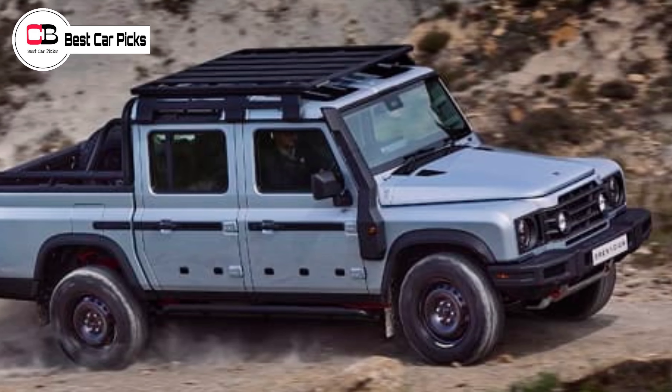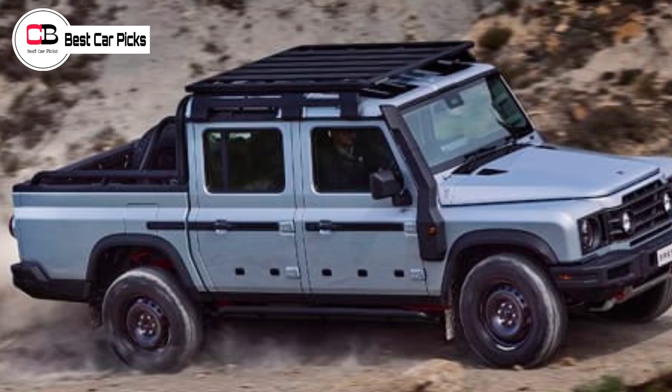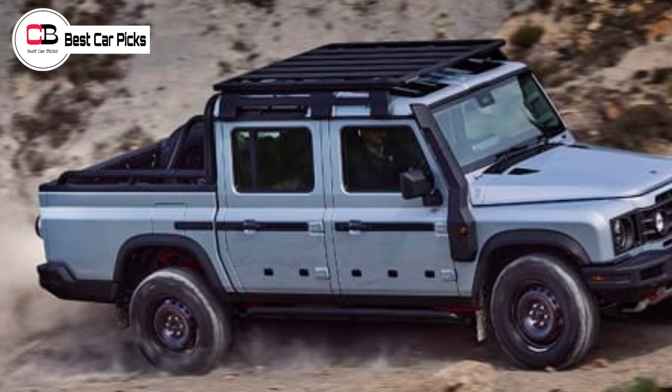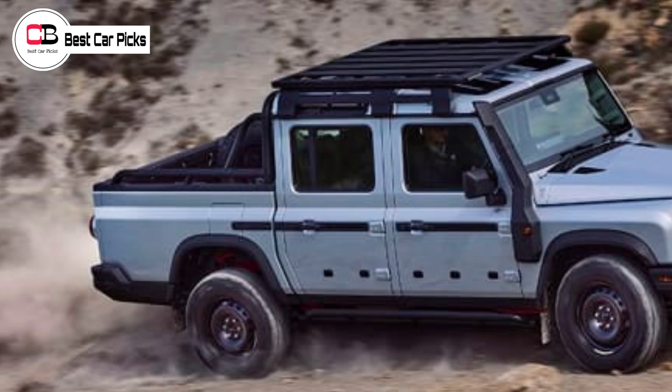Hey guys and welcome back to Best Car Picks. Upstart off-road brand Ineos has unveiled its first double cab ute, with the Grenadier Quartermaster revealed at the Goodwood Festival of Speed in the UK.